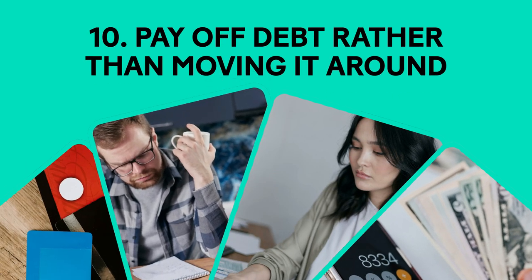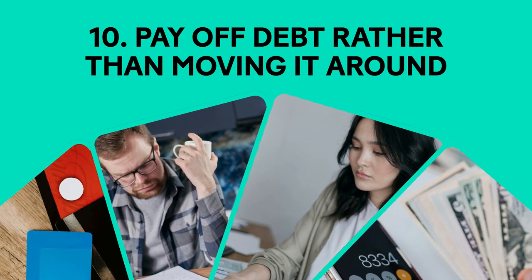Moving debt around doesn't solve the underlying issue. Focus on reducing your total debt.